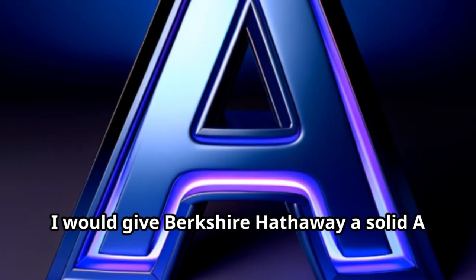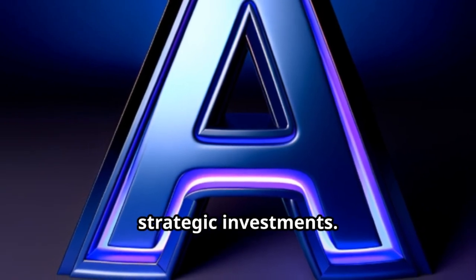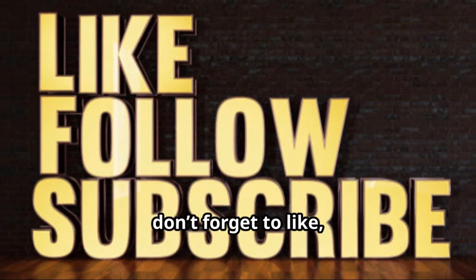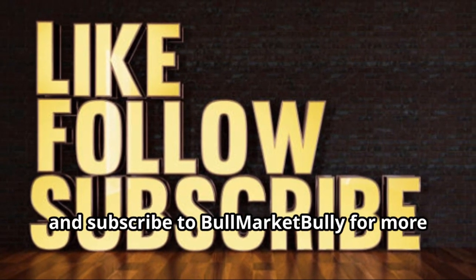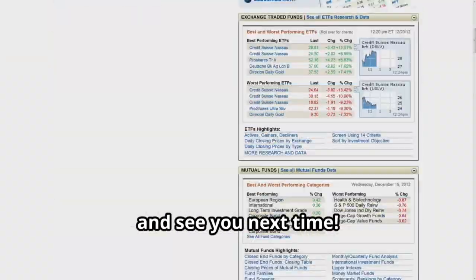I would give Berkshire Hathaway a solid A grade for its consistent performance and strategic investments. If you found this review helpful, don't forget to like, comment, and subscribe to Bull Market Bully for more stock reviews and financial insights. Thanks for watching, and see you next time.